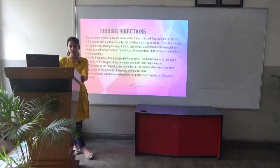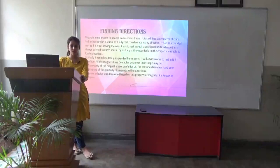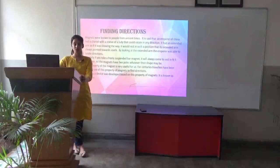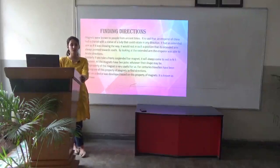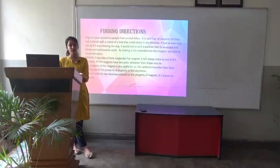Finding directions — magnets were known to people from ancient times. It is said that an emperor of China had a chariot with a statue of a lady that would rotate in any direction. It had an extended arm as if showing the way, and it would rest in a position where its extended arm always pointed towards south. By looking at the extended arm, the emperor was able to locate directions.